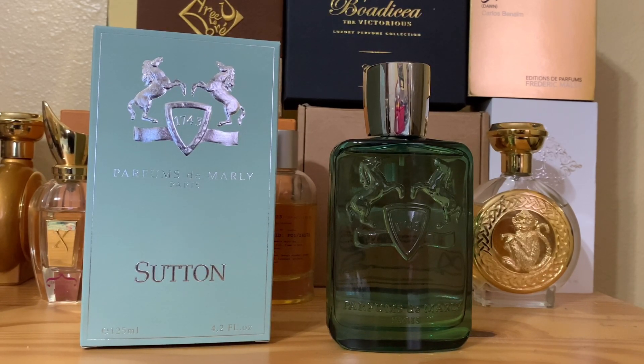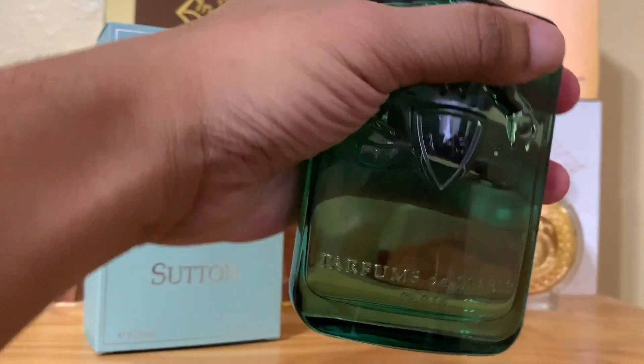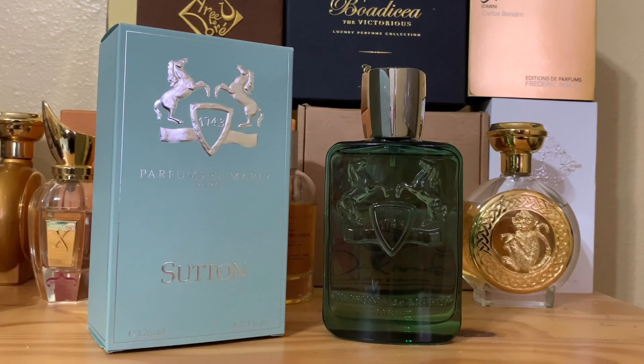This is the newest 2020 release for spring/summer from Parfums de Marly — this is Sutton. Green bottle, in the same sort of model as Sedley's transparent bottle from Parfums de Marly. Sutton is actually a place in New York, one of the most beautiful cities in the world.